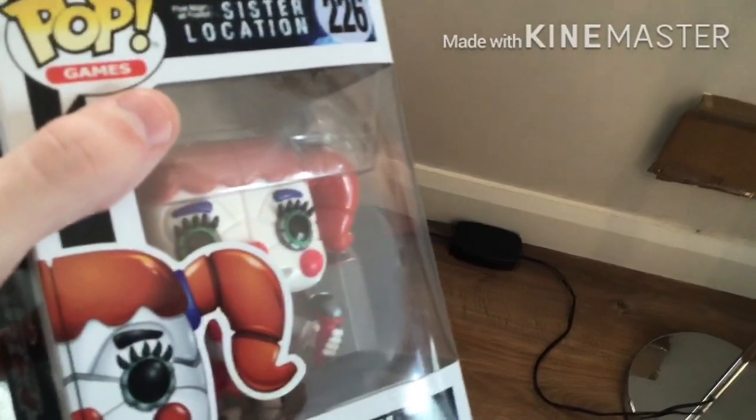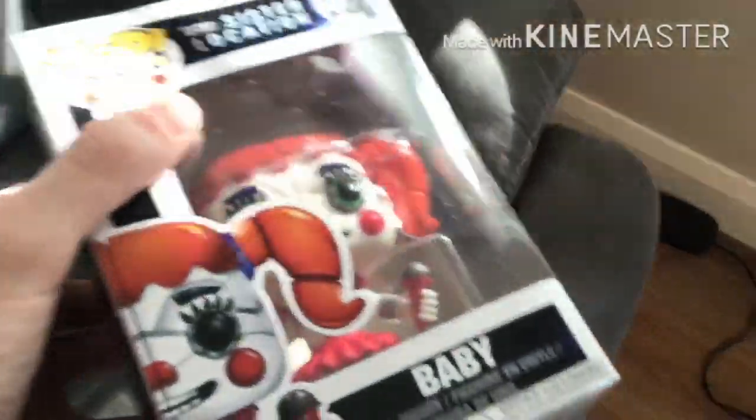So now I have Funtime Foxy, Velour, and Baby. I don't have Funtime Freddy — I don't know why I don't. I don't know how I have some of the exclusives but not Funtime Freddy. Anyhow, we're going to unbox this. This is like a celebration to the new Circus Baby skin.